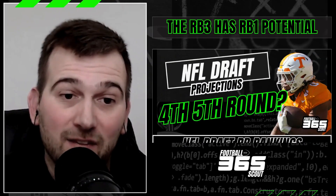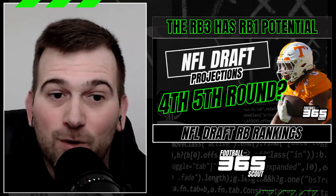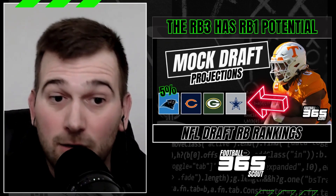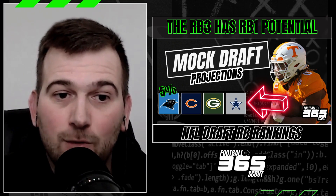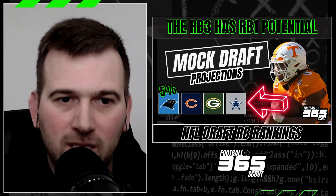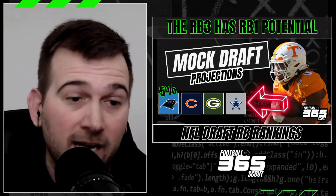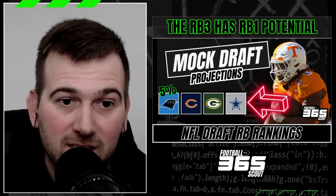In terms of projected draft round, the consensus has him looking like a fourth or fifth round pick, but I believe he will elevate himself into third round status, potentially even higher. He's been mocked to the Carolina Panthers among other teams. This is a guy that can fit the three-down versatility role — he's 210 pounds, not a Jahmyr Gibbs-sized player, but a prototypical size back. That's what you're looking for in today's NFL: a guy who's 210-215 with three-down versatility, who can do damage between the tackles but also stretch it wide and hit the home run. He's definitely one to watch through the combine process.